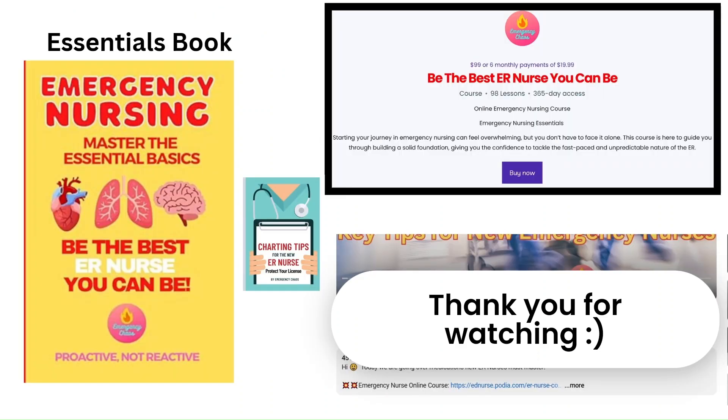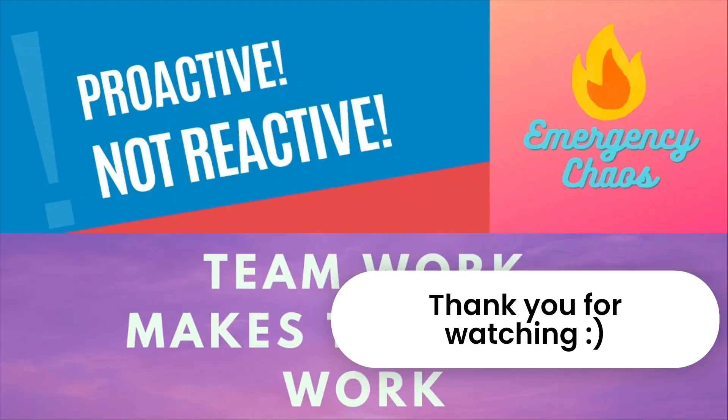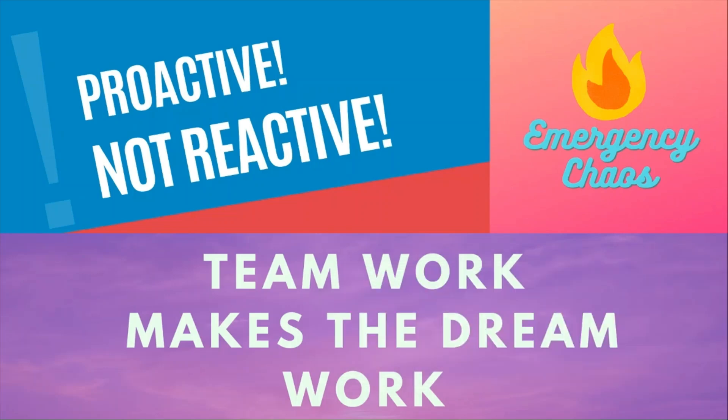If you're finding this helpful and want to save time and energy with mastering the chaos of the ER, check out our book and course. They're packed with everything you need, including foundational material, quizzes, and practical tips to help you feel confident and prepared in the ER. You can find the links in the pinned comment and description box below. And as always, teamwork makes the dream work — here at Emergency Chaos, we are proactive, not reactive.